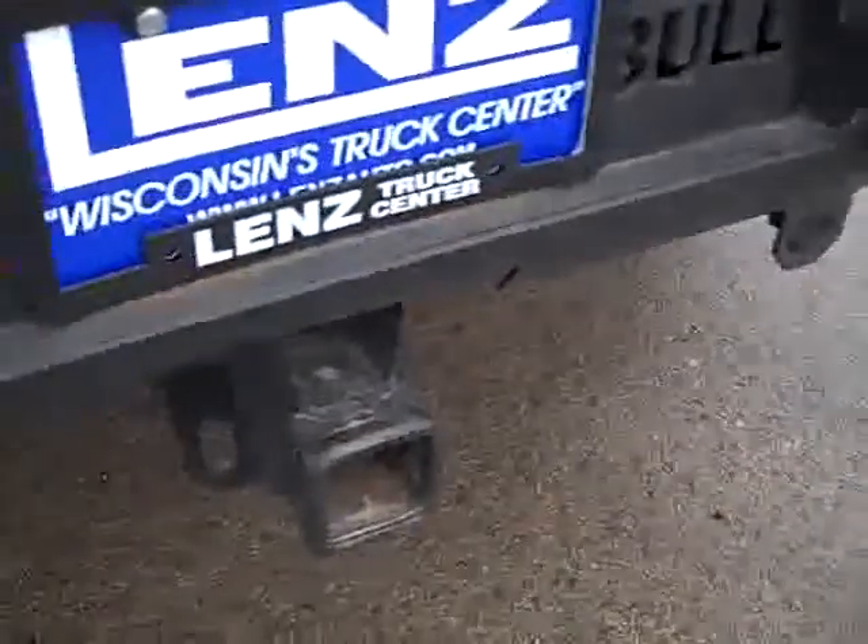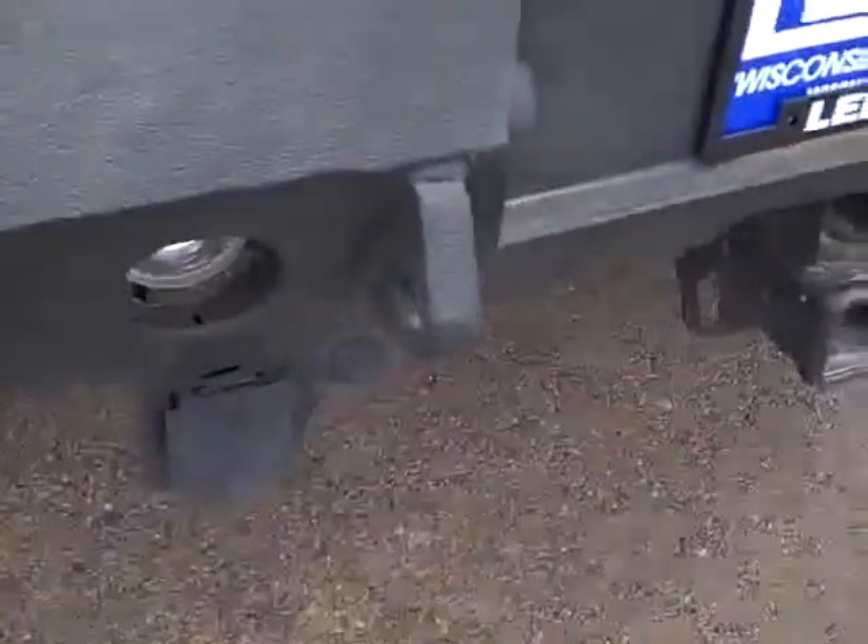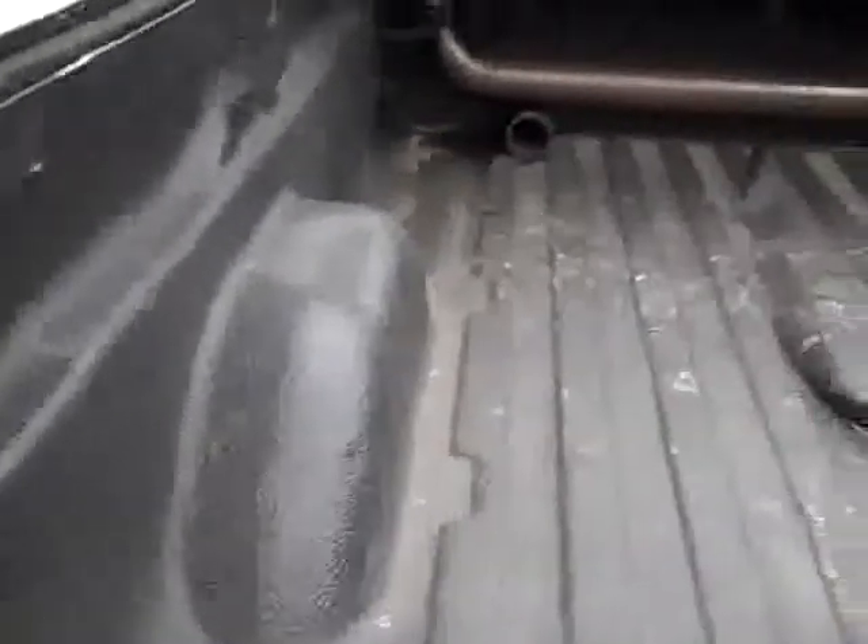Dual exhaust stacks. You can see the bumper is very clean. It has a locking tailgate and the rear Iron Bull bumper. It does have reverse sensors and reverse lights. Full towing package which includes receiver hitch wiring and transmission cooler. You can see it has a spray-in bed liner.